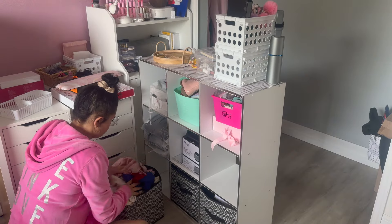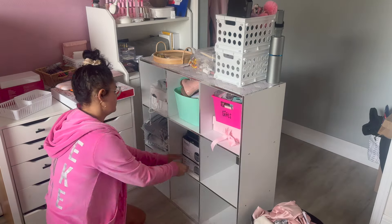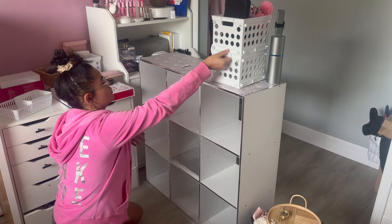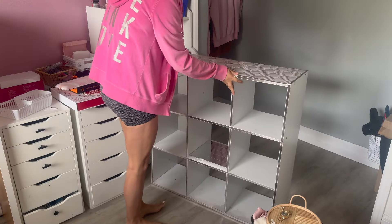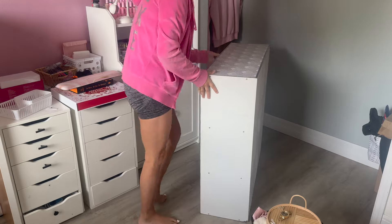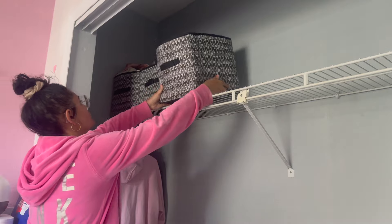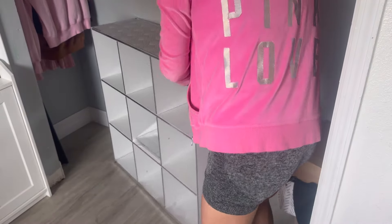I do have some stuff coming in through Amazon so we can unbox it together today. Starting off, I was taking apart this storage unit — I actually found it on the side of the road and gave it a little bit of a makeover. I was already pretty much decided I wasn't going to keep it, but I wanted to see how it would look in the closet anyway. A lot of my inspiration photos did have this storage unit, but it just doesn't work in the space, so I ended up taking it out.